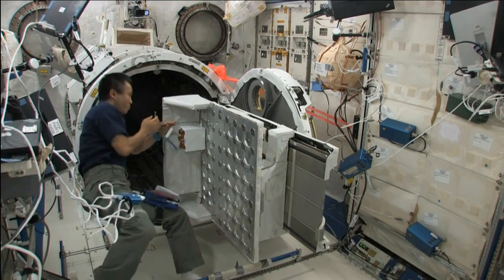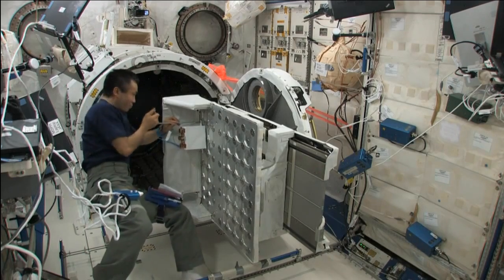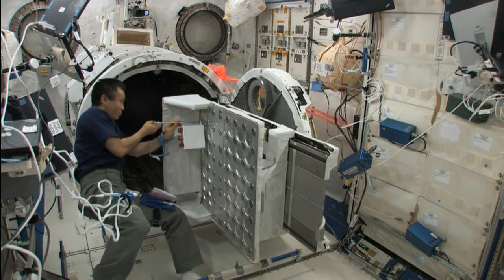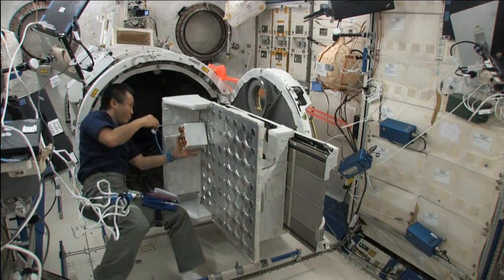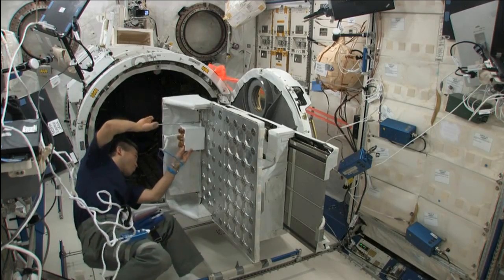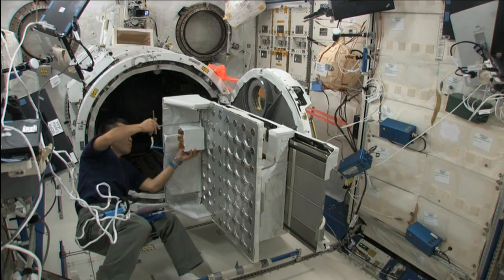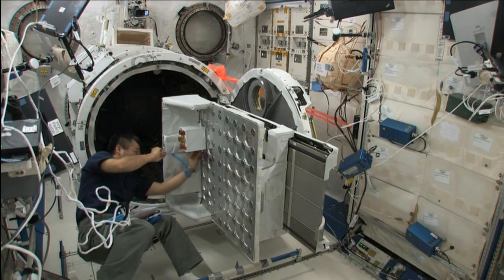We're getting some downlink right now. What Koichi-san is installing here is the control box for the deployers, and then he later installed eight of the deployers. Eight is the maximum we could fit in the airlock, so we're trying to maximize the airlock utilization. The airlock is just behind Koichi-san right now. Once he's loaded all of the deployers onto the MPEP pallet, it will go out through the airlock.